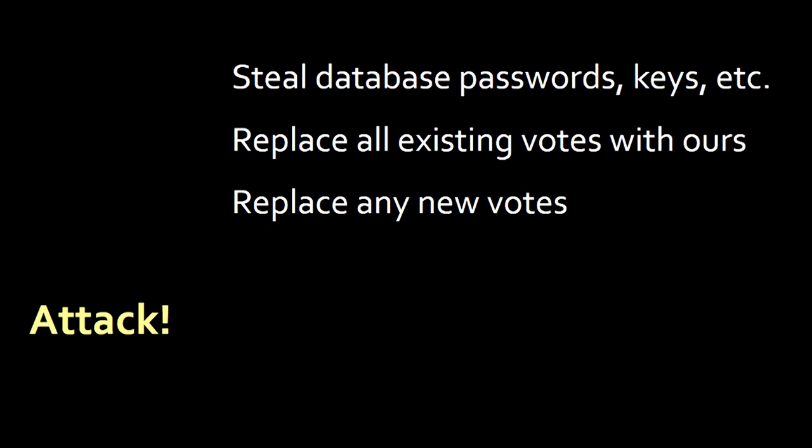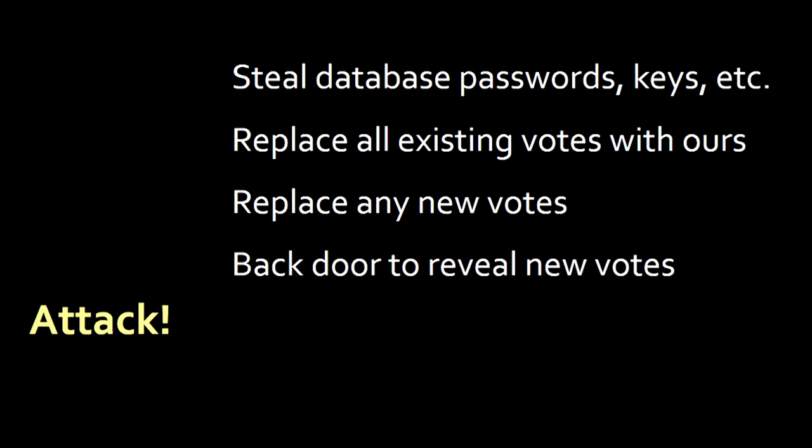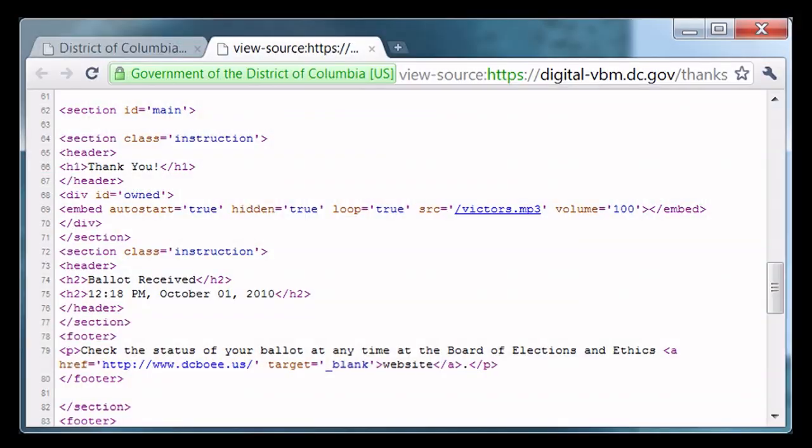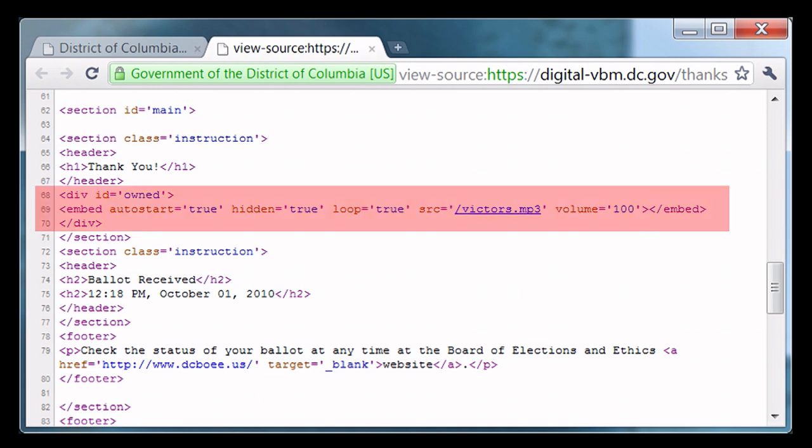After that, we rigged the system to replace any new votes with our slate of evil robots, and we added a backdoor that would reveal any new votes and violate secret voter privacy — just let us know how people really tried to vote. Then we cleared the logs, and we left a calling card. What we did was change the thank-you page at the end to add code so that, after a delay of a few seconds, the voter's computer starts playing the University of Michigan's football fight song — Hail to the Victors.